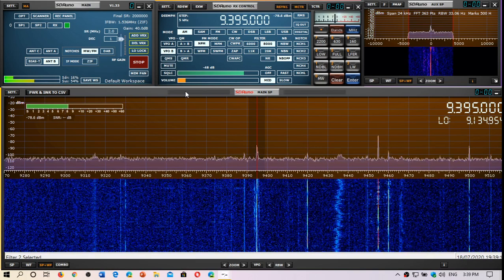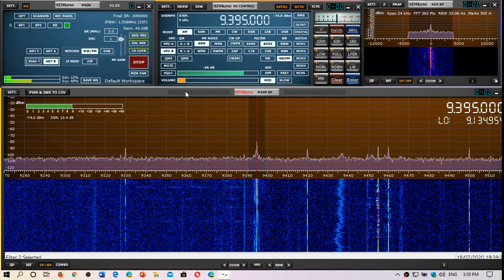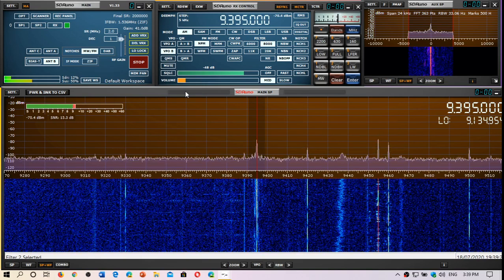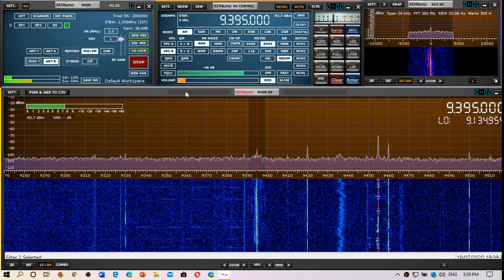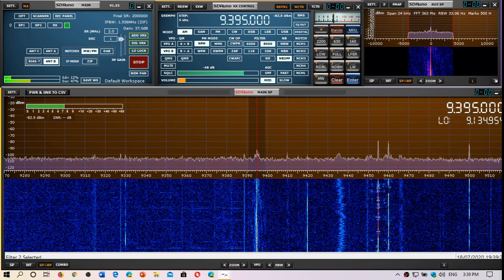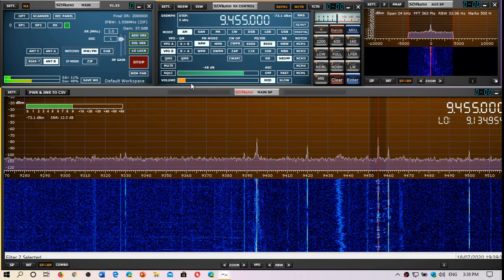I can't use the K180 as a main shortwave antenna because of the FM breakthrough. But where it does receive shortwave, it seems to do it well. I'll focus on that and the VHF range at the same time. But this gives you an idea of how it's impossible for it to be my main antenna. If we look here on 9455, that's WRMI.